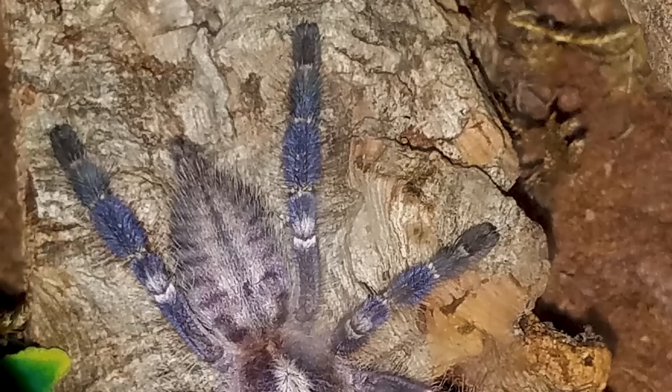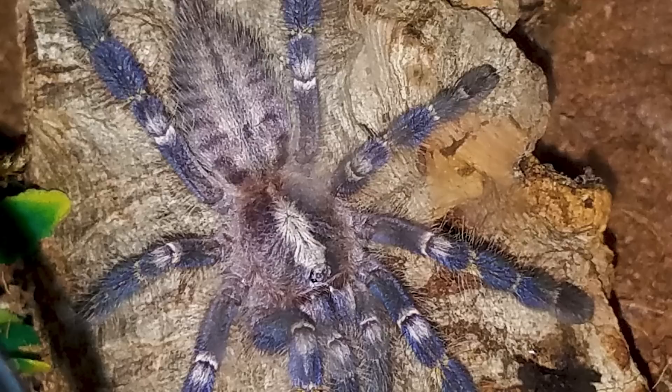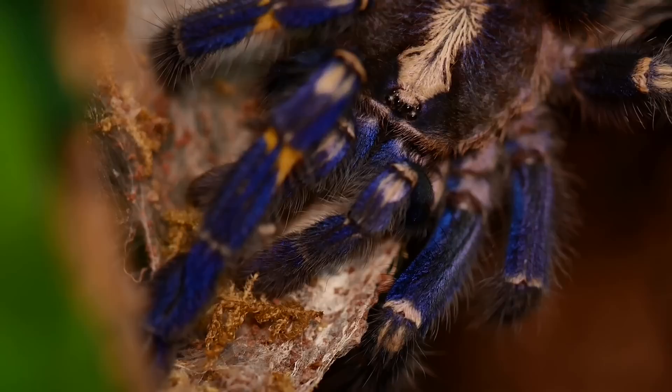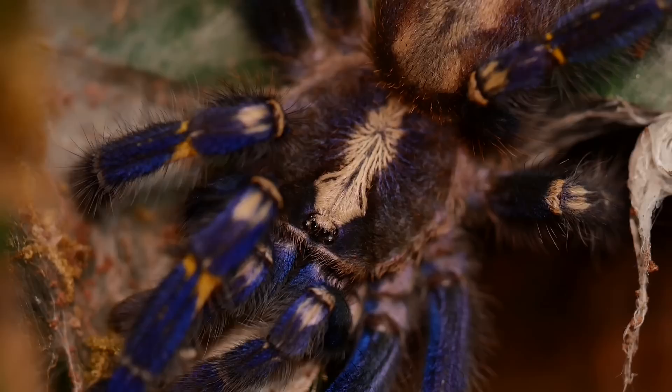As more people have bred them successfully, especially in Europe and the US, prices have dropped dramatically. You can now purchase a one-inch sling for around seventy-five dollars. This is a fast-growing tarantula — females can reach about six inches and live around twelve years, while males are a little smaller and only live for about four years.